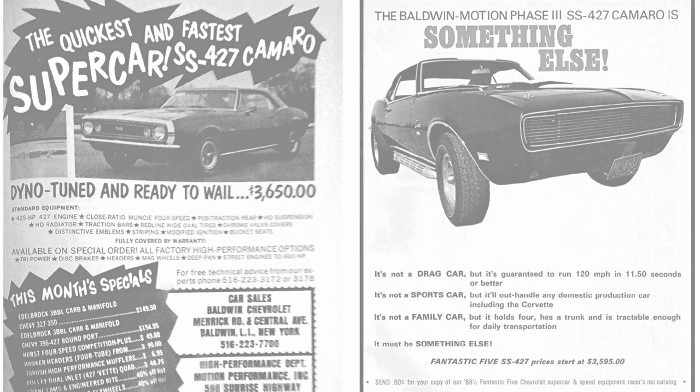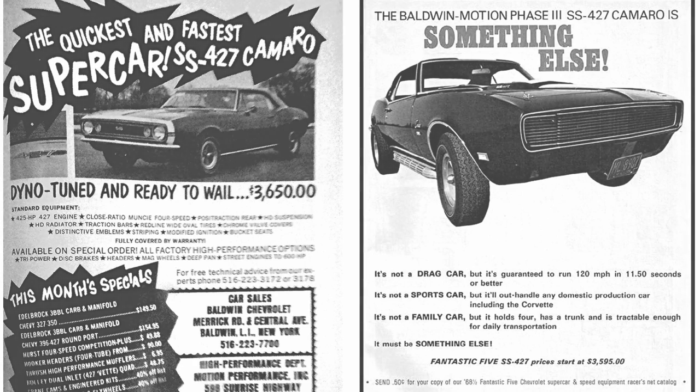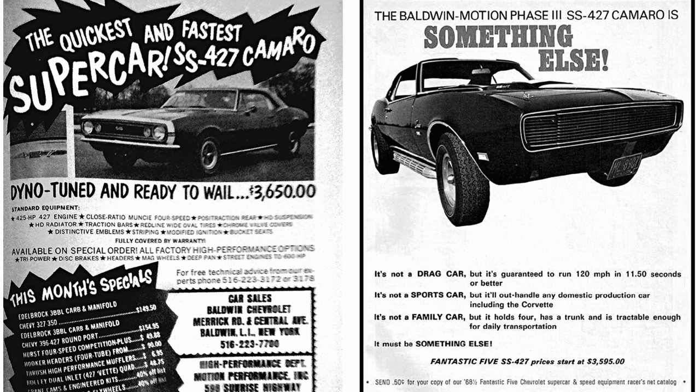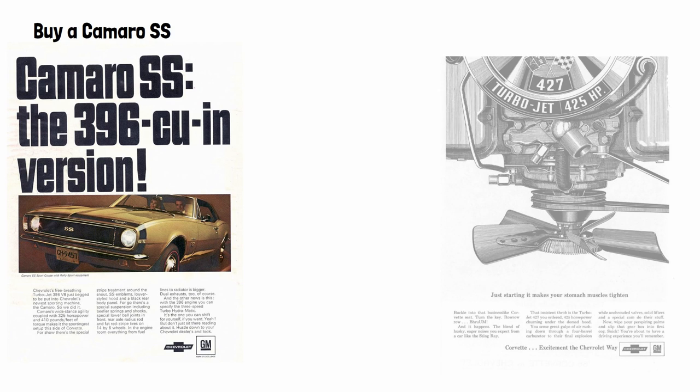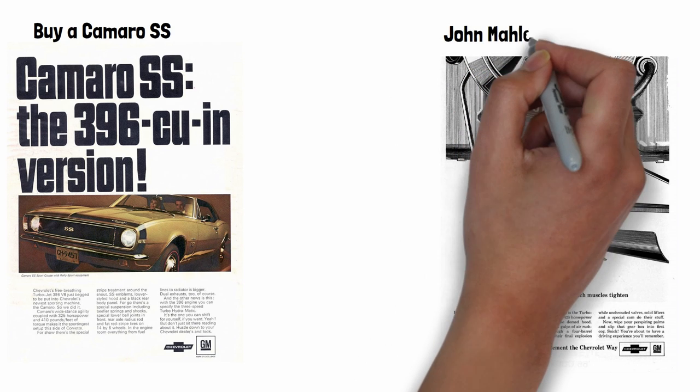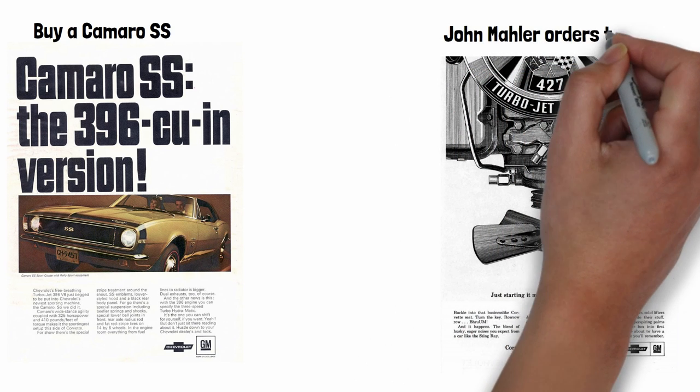In part one we touched on the first Baldwin-Motion car ever, the '67 Camaro. This was how the whole process worked: first, buyers would go to Baldwin Chevrolet and place their order for an SS 396 Camaro. Being an SS, this would ensure many of the heavy-duty performance parts like brakes and suspension were already done. John Maller, the parts manager at Baldwin Chevrolet, would ensure the 427s and whatever else Joe would need would be available.